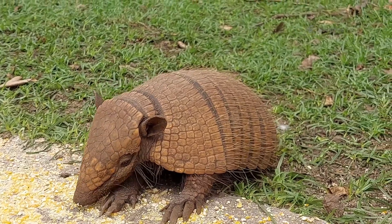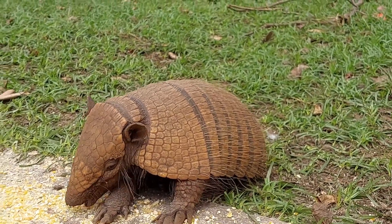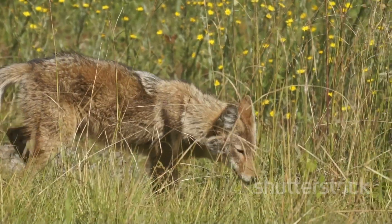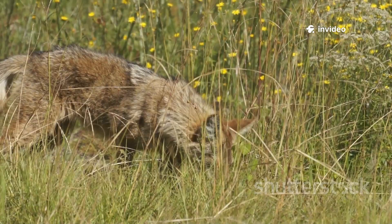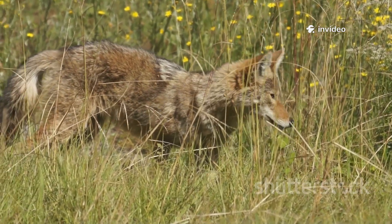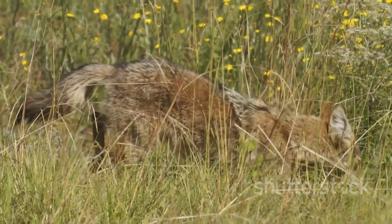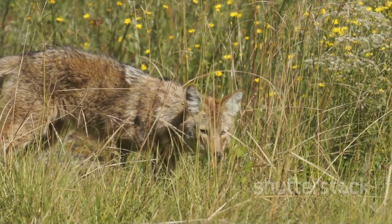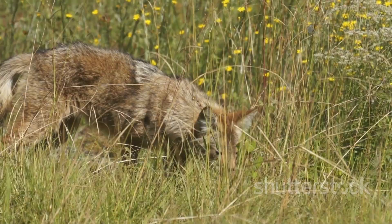Only the soft, vulnerable belly is left unprotected, a calculated risk in the design of this natural armor. When threatened, predators face a wall of armor, not soft flesh. The armadillo can quickly curl up, tucking its head and legs beneath its shell, presenting an impenetrable barrier. Many predators are left frustrated, unable to find a weak spot, and often give up the chase.